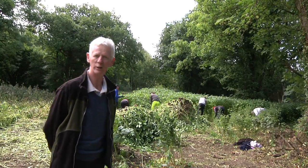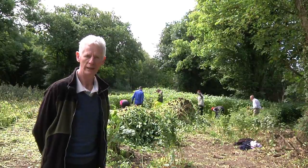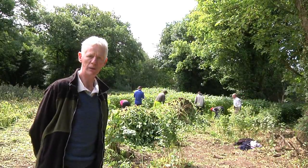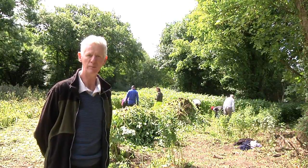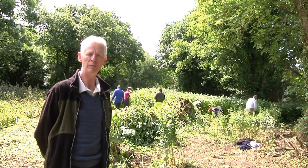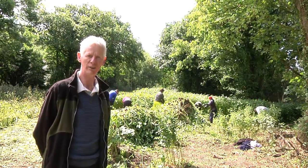Hi, I'm Dr. Joe Caffrey. I head up the invasive species unit within Inland Fisheries Ireland. We're here on the banks of the River Barrow, dealing with a high priority invasive riparian plant species. English name: Himalayan balsam. Latin name: Impatiens glandulifera.